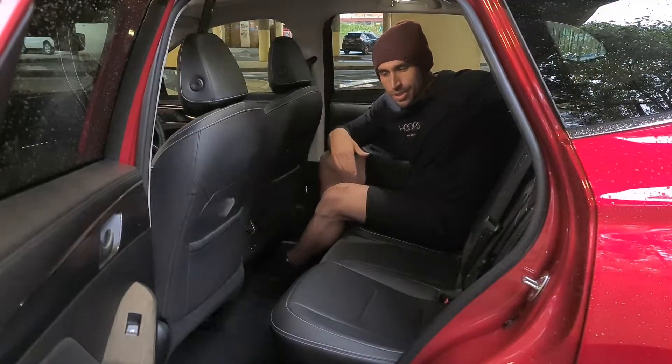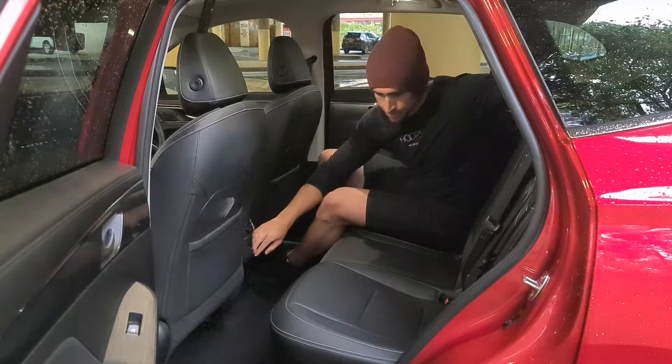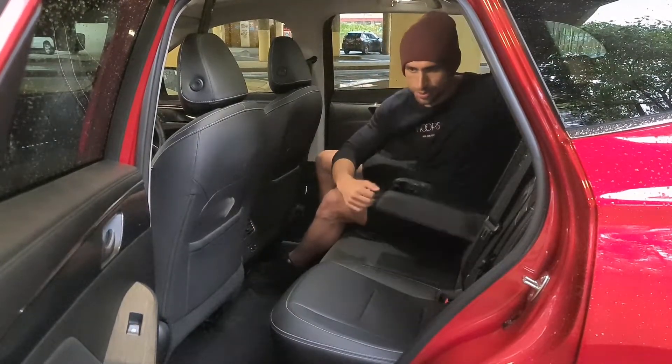In the back, the Jolion has plenty of room for adults or kids. There are two charging ports in the centre and you have the traditional drink holders in the middle.